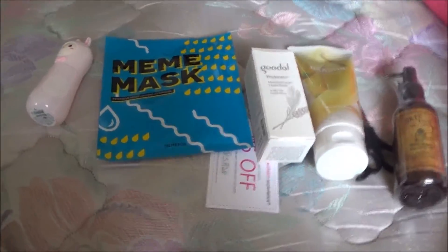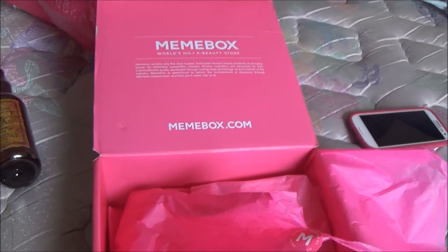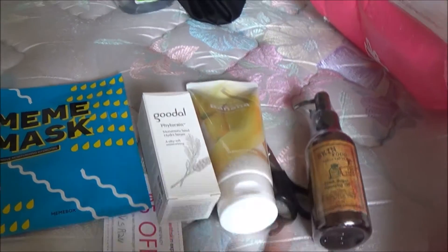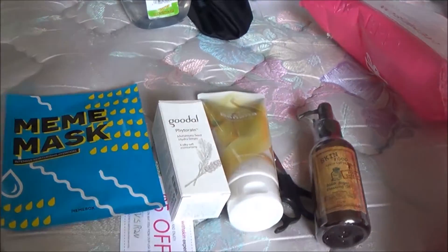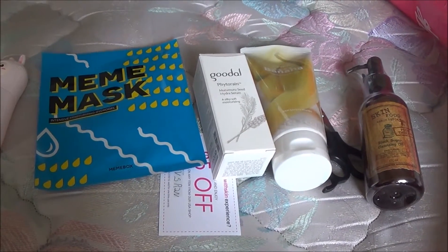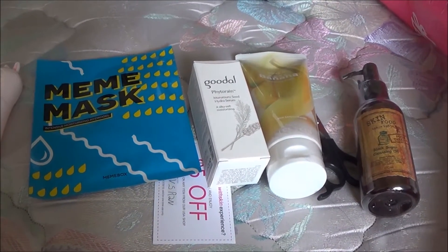Not bad. I think this was about $40 with shipping included, which is a bit pricey if you're younger. But really, it's a good start to try Korean products. I always wanted to know what Korean products would do to my skin. So yeah, this is great.